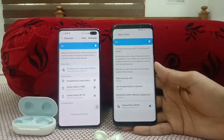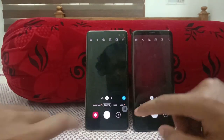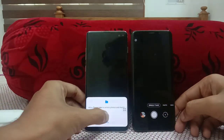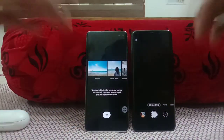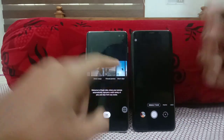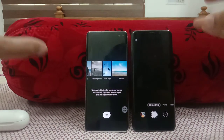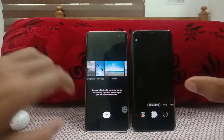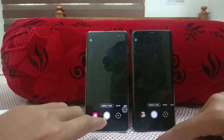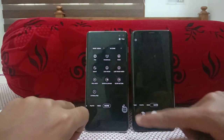In the camera we get a new feature called Single Take. Single Take uses both cameras and takes multiple outputs — pictures, smart crops, filtered photos, short videos, and random videos — capturing the perfect moment. That's what the Single Take feature does.